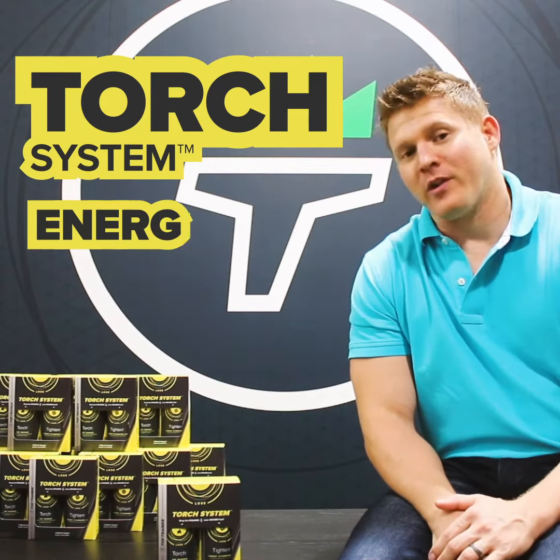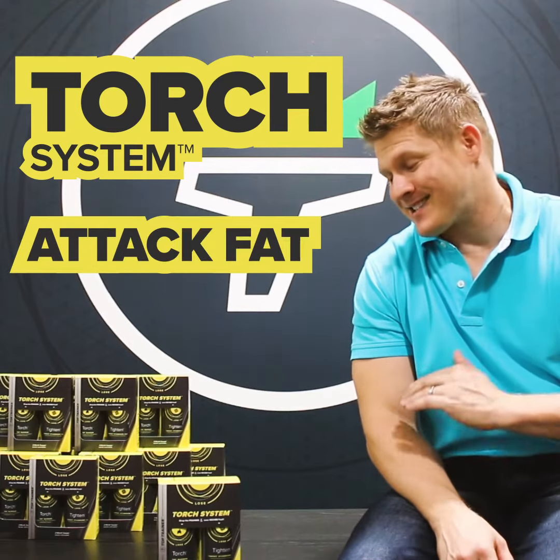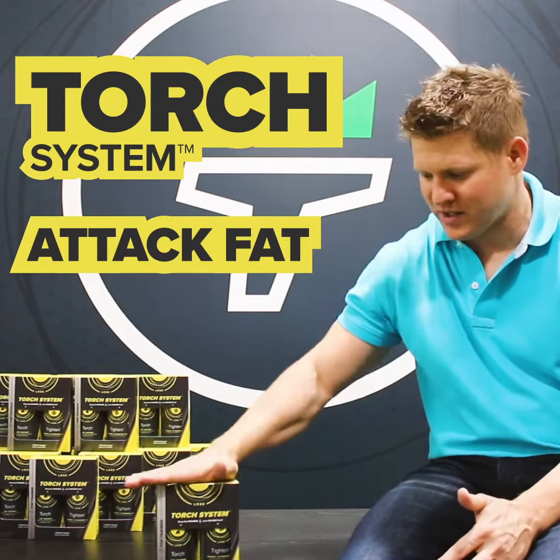Whether you're looking for just a little bit more energy and appetite control, or have a few pounds to lose, or if you've got significant weight to lose, Torch System is for you.